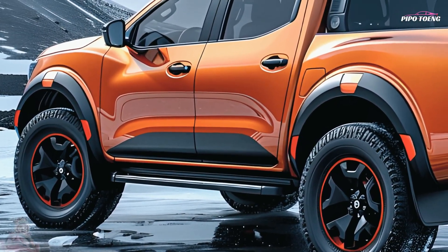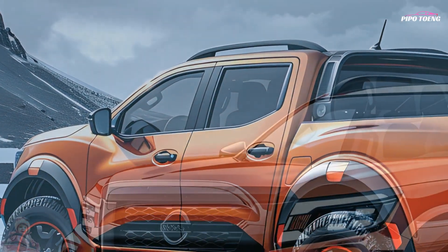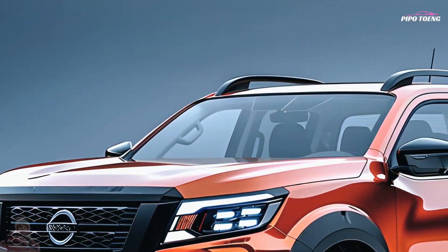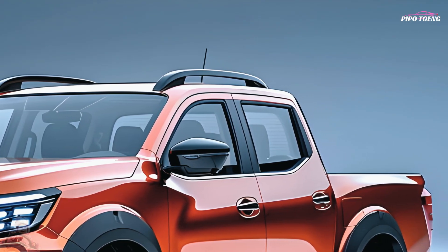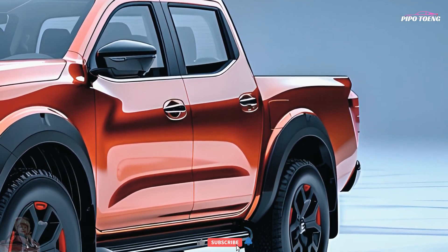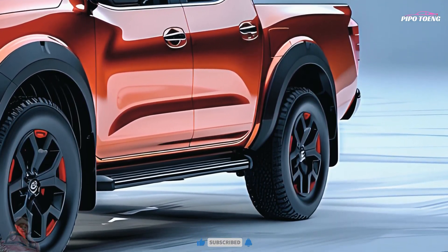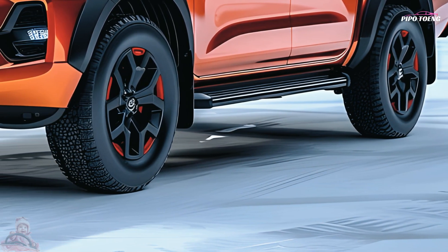The Navara's interior is roomy and sophisticated, with high-quality materials and innovative amenities. The ergonomic architecture features a user-friendly infotainment system with a large touchscreen display, as well as Apple CarPlay and Android Auto connectivity. Higher trim levels include leather upholstery, a premium sound system, and dual-zone temperature control for enhanced comfort.